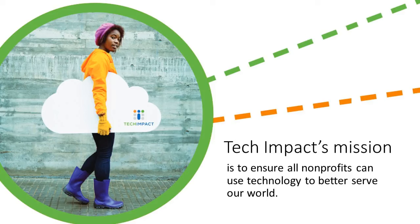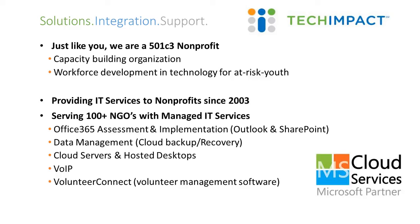Our mission is to ensure that all nonprofits can use technology to better serve our world. We look at the big picture and also help with day-to-day tasks — like "I can't print" or "what kind of email should I use?" We do a lot of work with managed IT services. We provide help desk services to over 100 nonprofits across the country. We also do a lot of Office 365 assessment and implementation work, which is why we are asked to provide content like this on webinars for TechSoup and Microsoft.